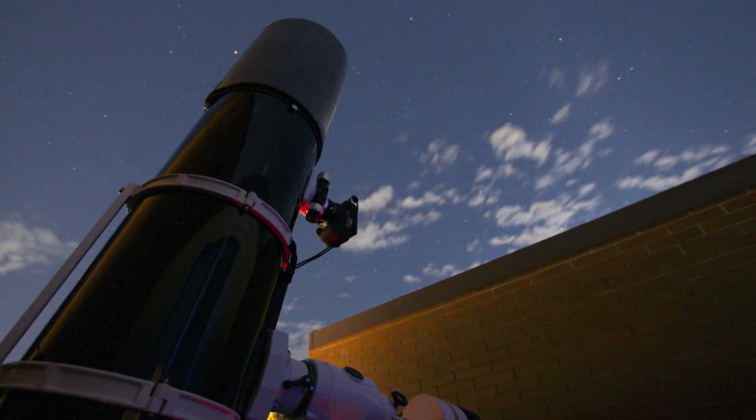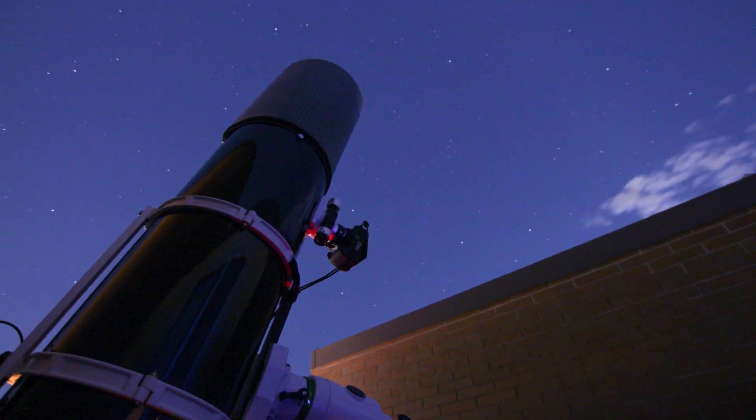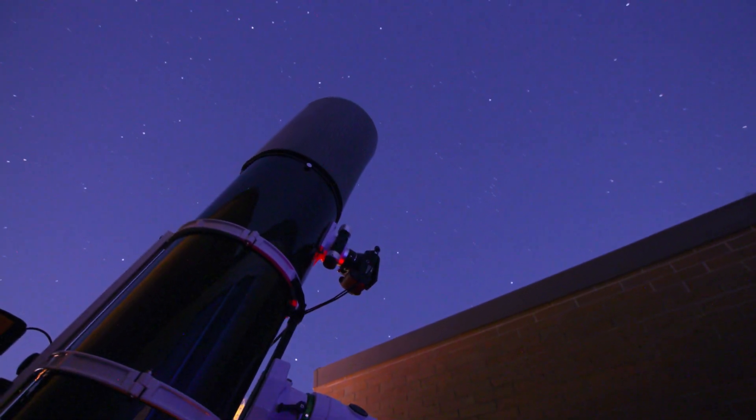Photographing deep sky objects such as the Andromeda galaxy takes time, dedication, and a touch of luck. But when everything aligns, the results are simply amazing.